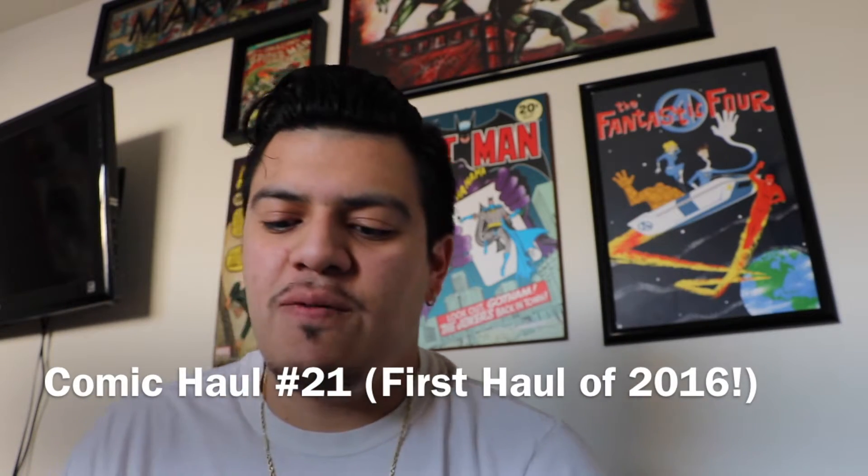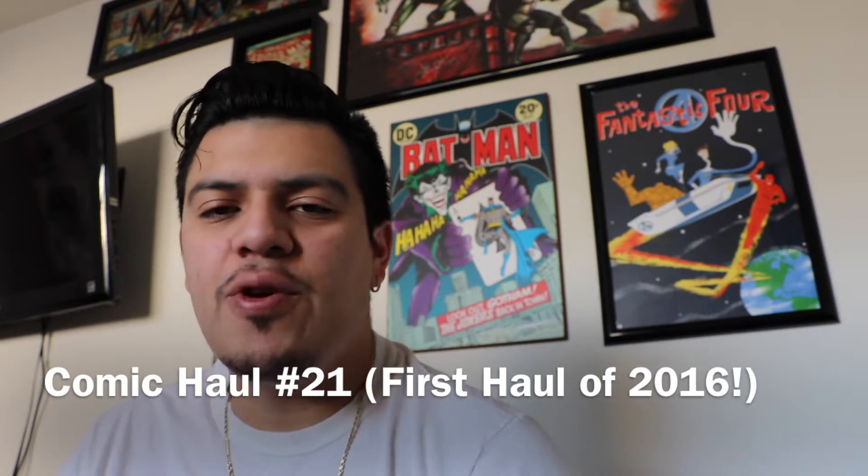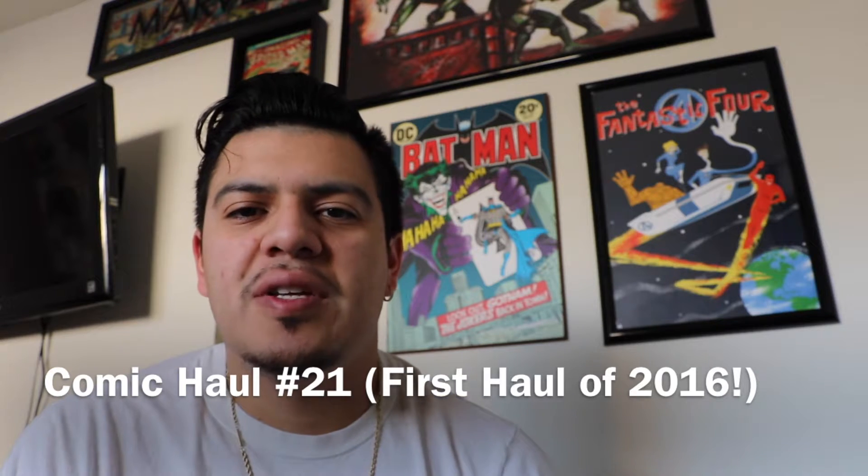Hey, what's up YouTube? It's me again, The Comic Fool, with another comic book haul for you guys for January 6, 2016. Right now I'm just kind of in a rush to get ready for work, so I'm just going to go over this video really quick for what I picked up yesterday. Let's get started.